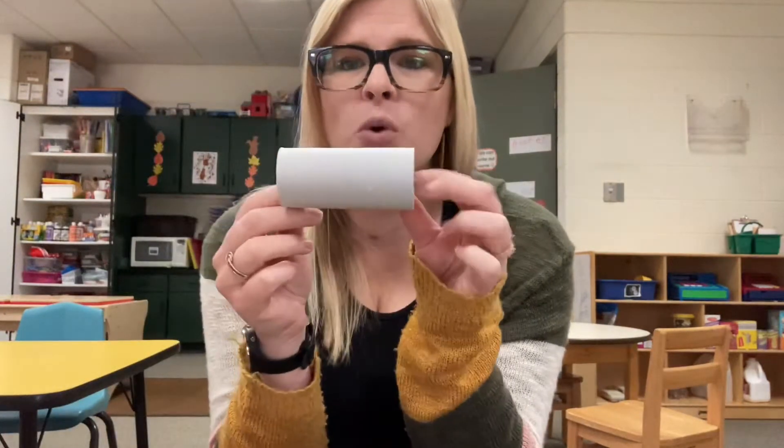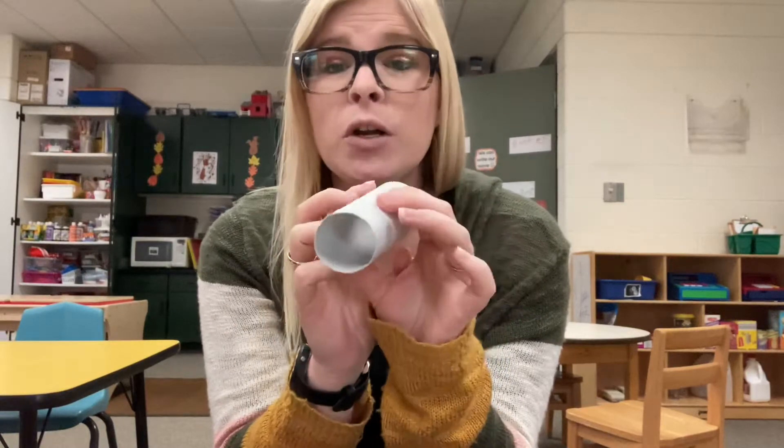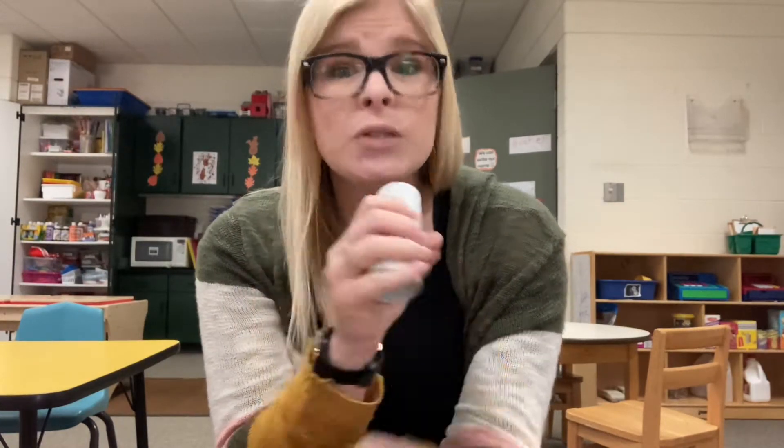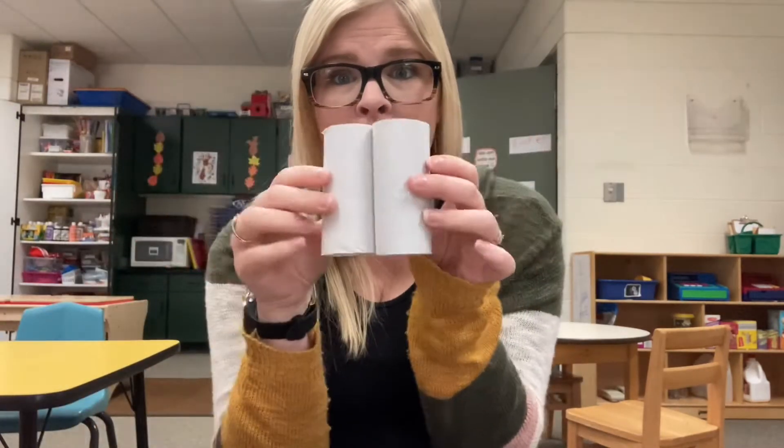Here I have a toilet paper roll. We could recycle it — instead of throwing it in the garbage, we could use it to make a microphone like we did at some of your houses. Or if we have two, we could put them together and make some binoculars.